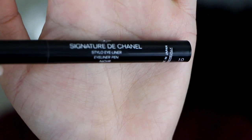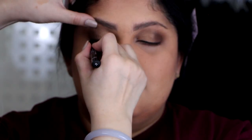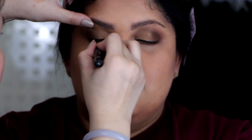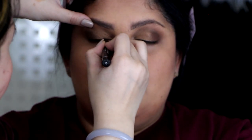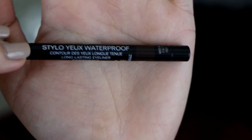Then we line her upper lash line with a liquid liner — I'm using the Chanel Signature Liquid Liner. For the bottom lash, we're going in with a brown shade: the Chanel No. 20 Espresso.